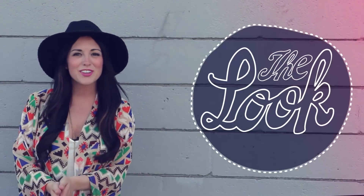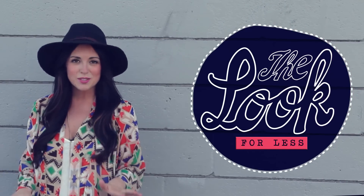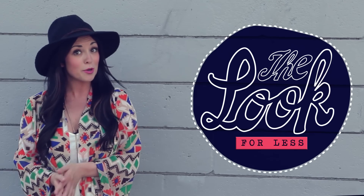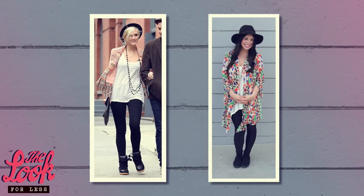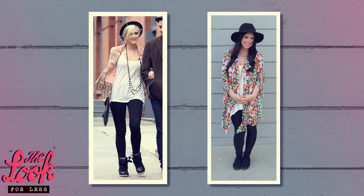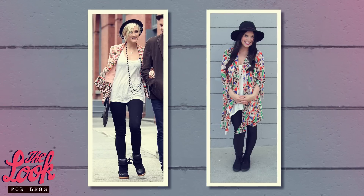Welcome back to Clevver Style. This is Look For Less, and today's look is from Ashley Simpson. I'm obsessed with Ashley's style — it's so edgy and so fun, but I'm sure most of the time it's pretty expensive, so I've got this look from Ashley for way less. This is definitely a much more funky look for today's Look For Less. Ashley has such an edgy style, so it's a great way to change it up from our more conservative outfits.